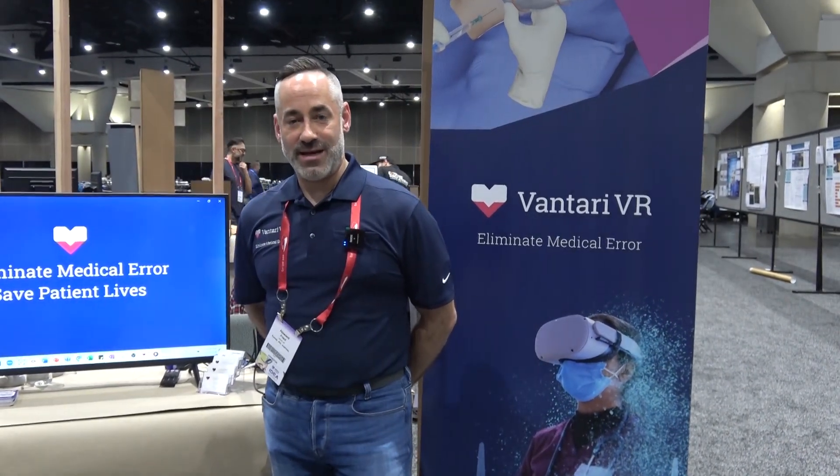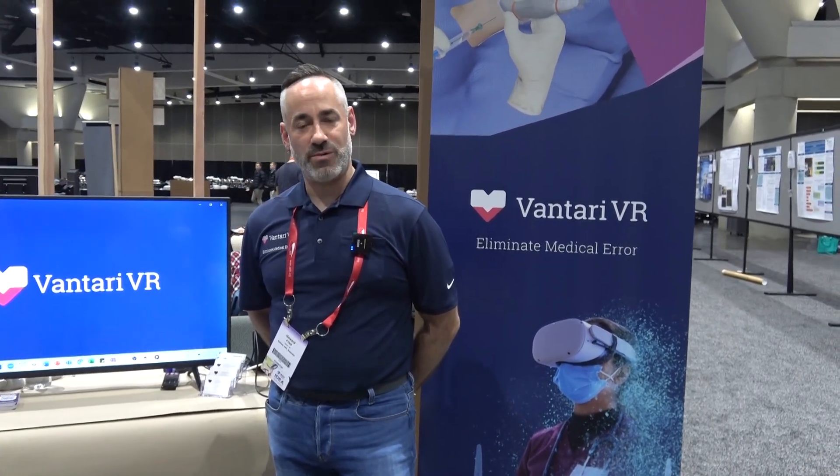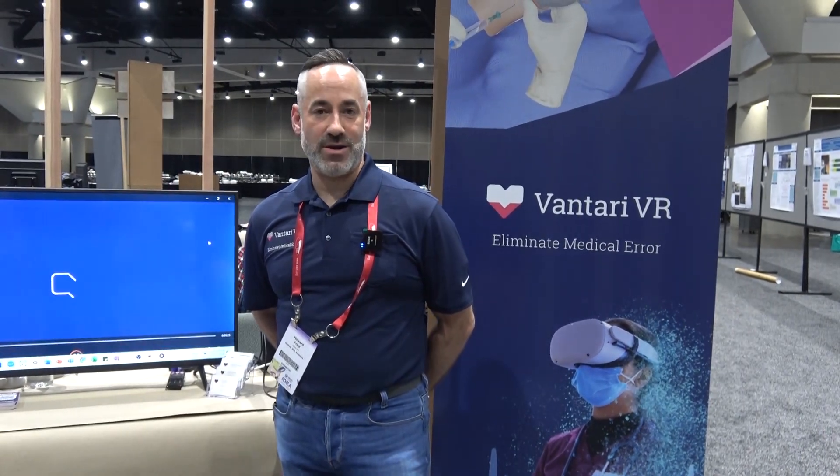We're really excited to be here at IMSH to showcase our content and our procedural training, especially this year when we're focusing on image-guided-based training, with our focus essentially on four therapeutic areas: cardiology, anesthesiology, critical care, and emergency medicine.